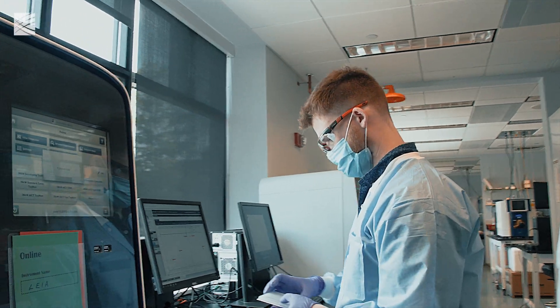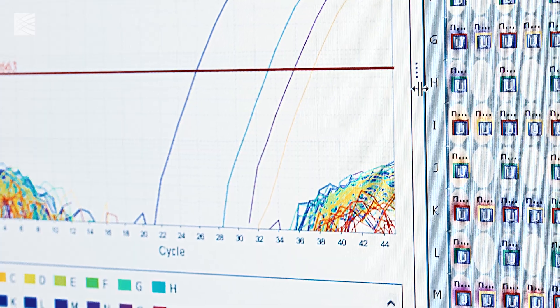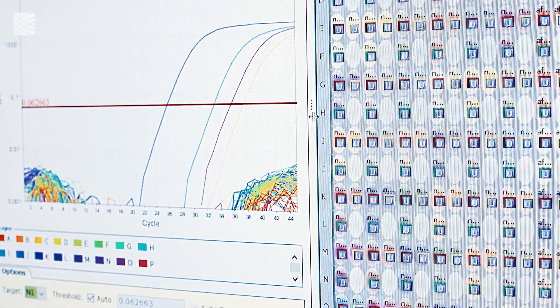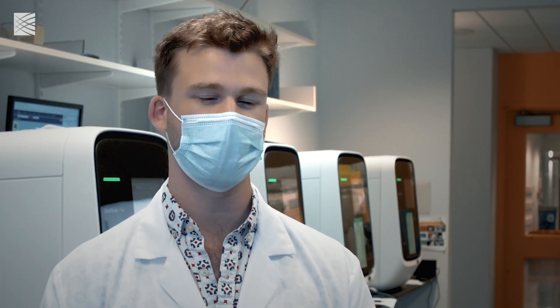The qPCR machines are running a real-time qPCR assay that detects the presence of a particular section of the COVID genome. When the COVID genome is present in these samples, the signal intensity increases and you get a positive result for the test.